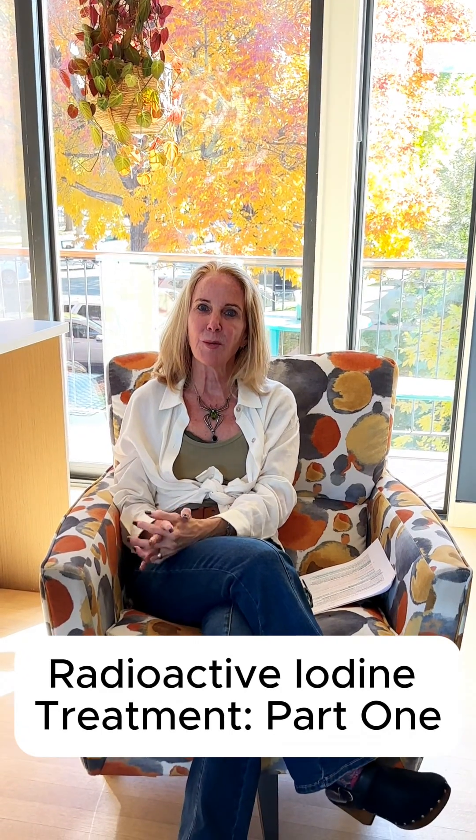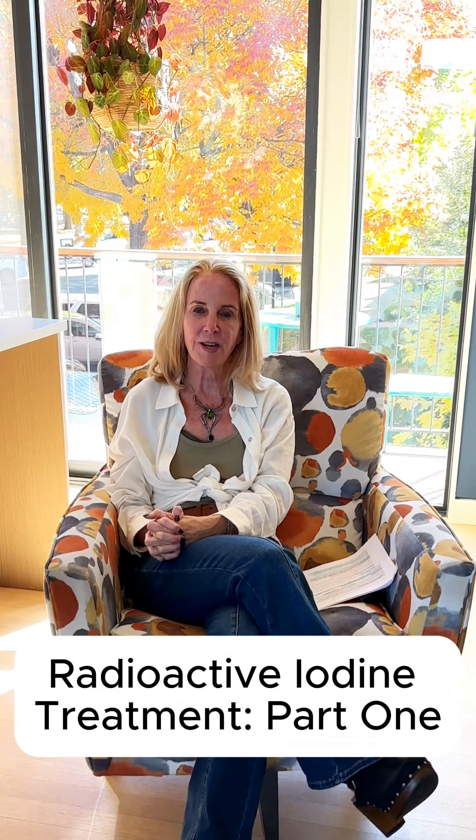Dr. Margie Egan again with Just Between You and Me with Dr. Margie. We had some questions on radioactive iodine treatment. What is it for? How is it done?